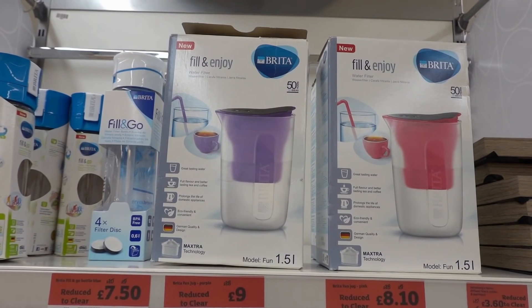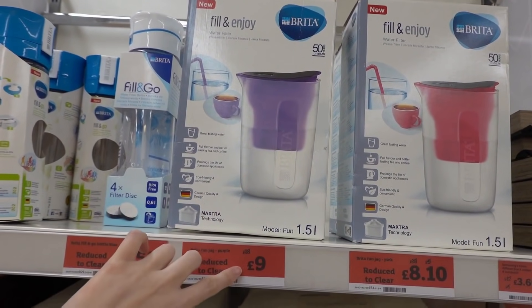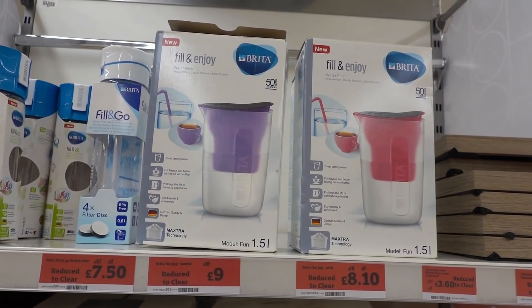They have lots of items reduced to clearance here including Britta filter jugs. They have this purple one for £9 but if you get the pink one it's £8.10, and they're both reduced from £18.